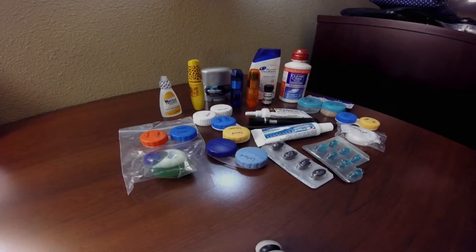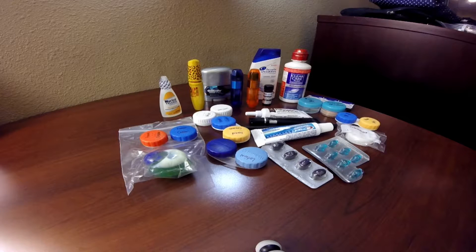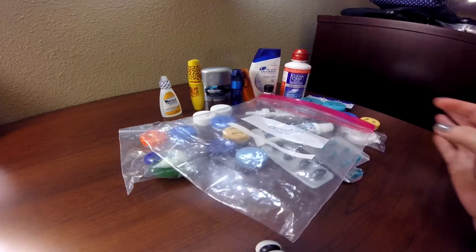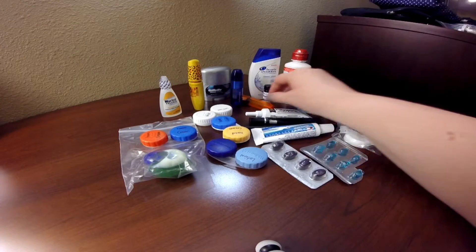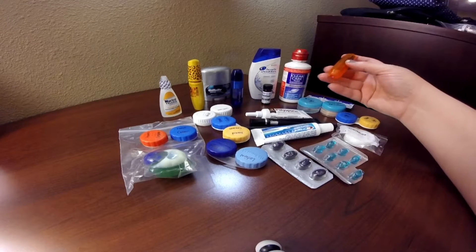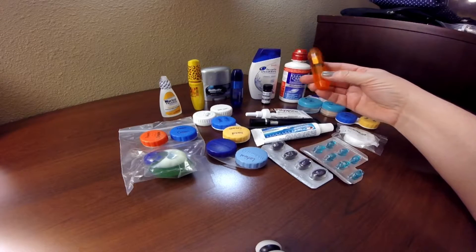This is everything that was in the 1 quart size bag. Here's the bag empty and all these things fit in the bag. I'm just going to take them away as I show you them.